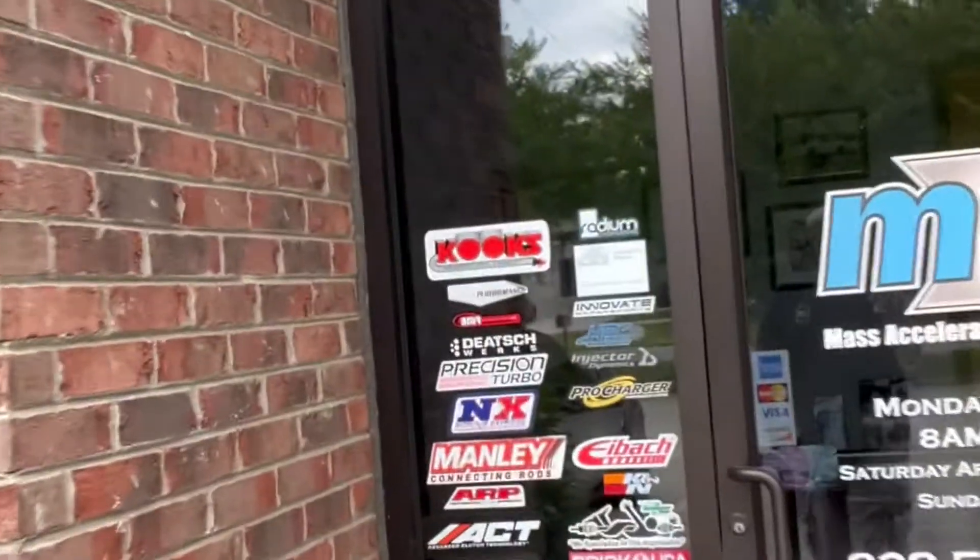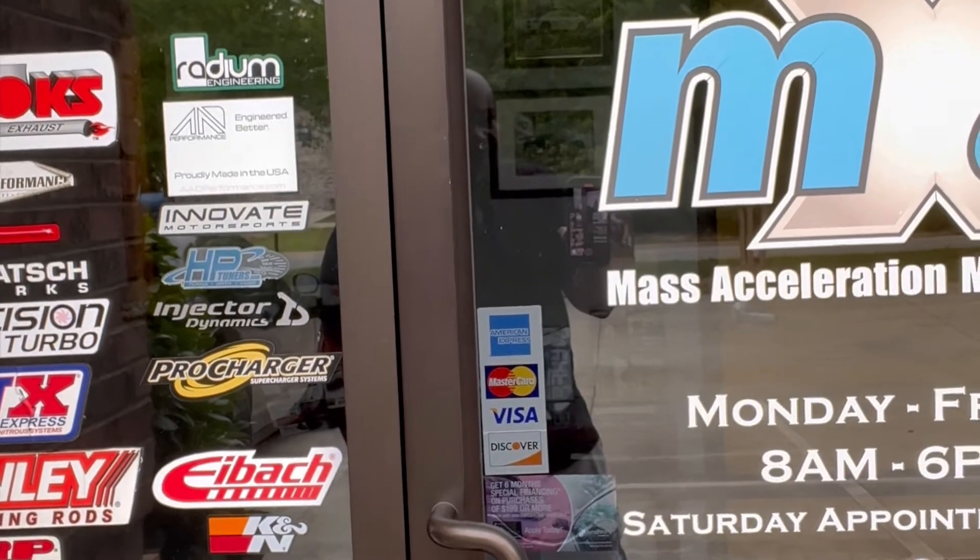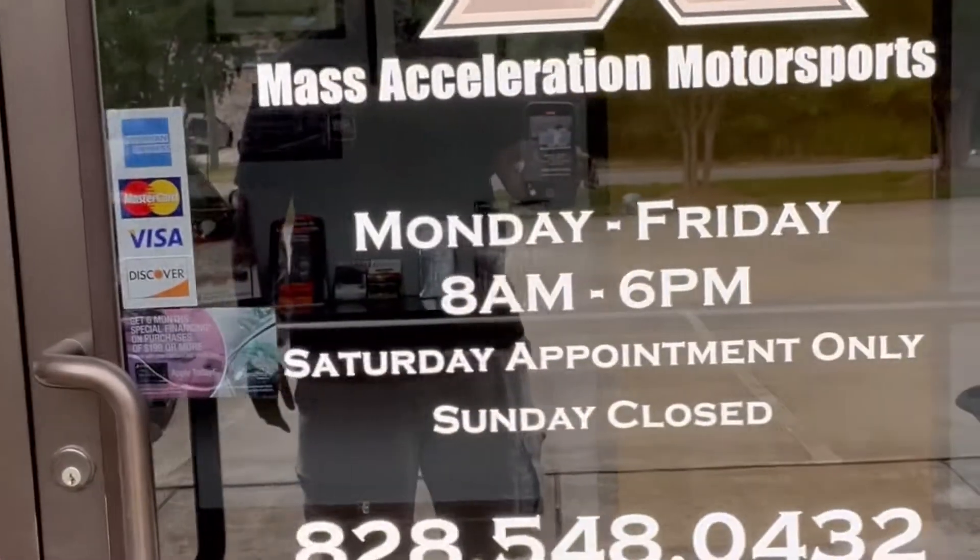All right folks, there you have it — great conversation, great meeting the team and seeing the work that they do. I hope this gave you a little bit more confidence about where you want to take your car and get it done. Again, this is Mass Acceleration — their hours are Monday through Friday 8AM to 6PM, Saturday by appointment only, closed Sunday. I hope you enjoyed the video. I learned a lot today, and I'm going to continue learning on this journey. Like, subscribe, hit the notification button, and please share the video — you guys spend a lot of money on these cars and you want somebody you can trust to work on them. I'll see you on the next video, take care.